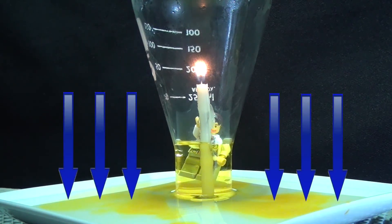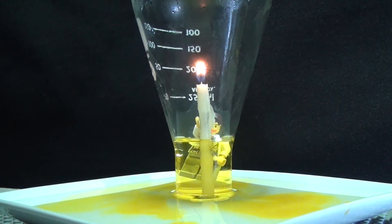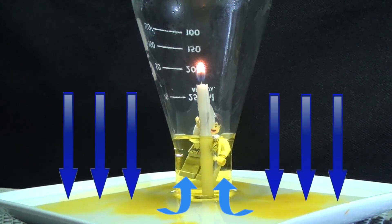So the air pressure pushing down on the plate of water pushes the water up into the flask. And that's how the water gets pushed into the flask — it doesn't get sucked into the glass, it gets pushed into the glass.